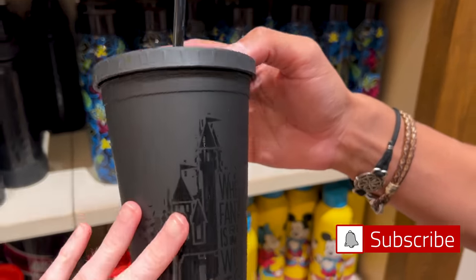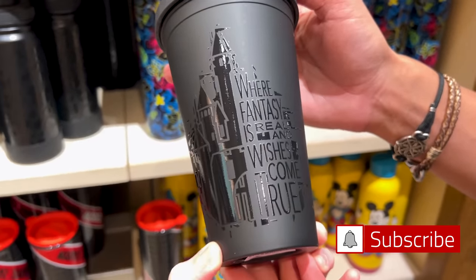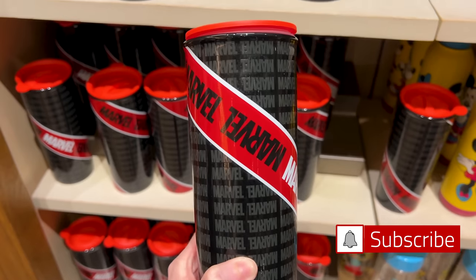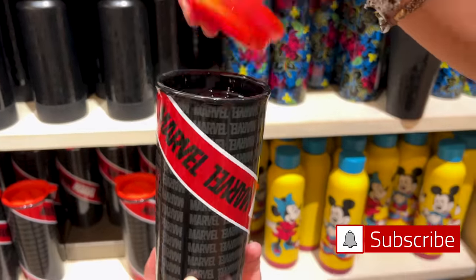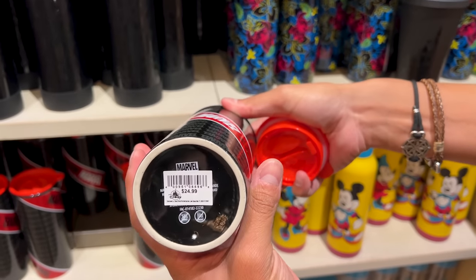For $23, they have a small tumbler that says 'Where fantasy is real and wishes come true.' There is also a Marvel ceramic coffee tumbler — and this is heavy! — with the Marvel logo all throughout. If you enjoy Marvel, this is for you, and it is $25.